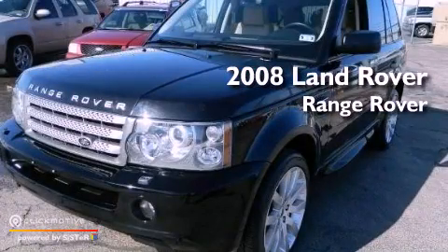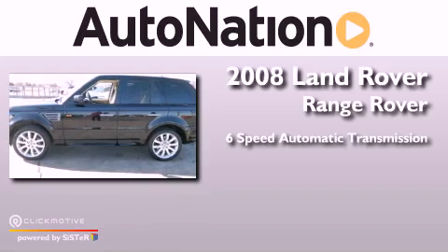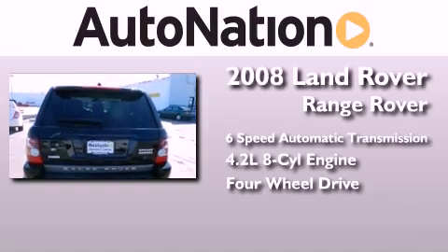This is a 2008 Range Rover Sport. This SUV has a 6-speed automatic transmission, a 4.2-liter V8, and the added capability of 4-wheel drive.